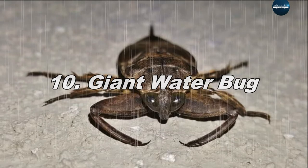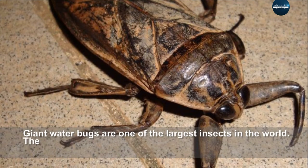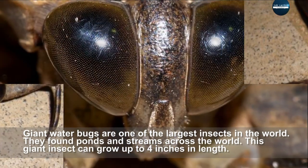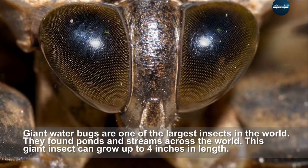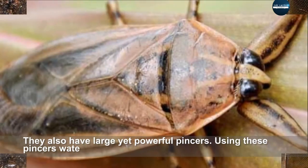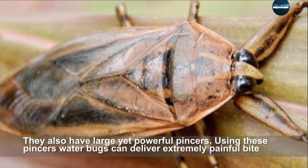Giant water bugs are one of the largest insects in the world. They are found in ponds and streams across the world. This giant insect can grow up to four inches in length. They also have large yet powerful pincers, and using these pincers, water bugs can deliver an extremely painful bite.